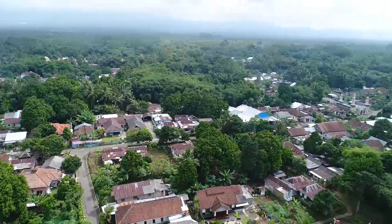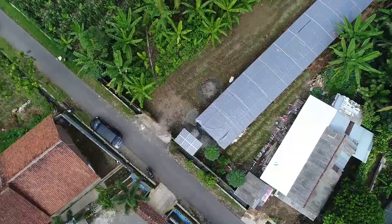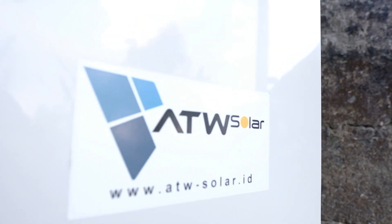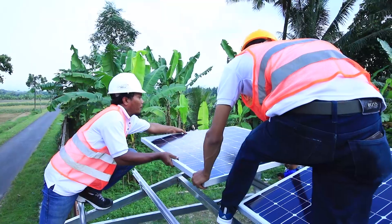From Purbalinga to a worldwide aroma. This is the village of patchouli oil production center in Purbalinga, central Java. HEW Solar, the integrators company of solar energy system, has completed the installation of solar panels in the area.